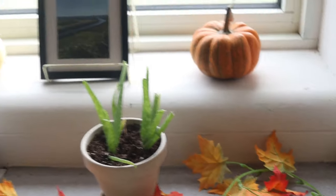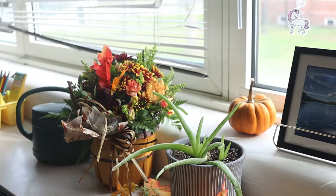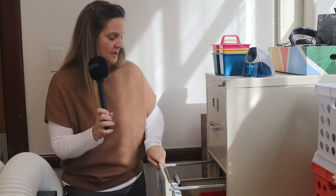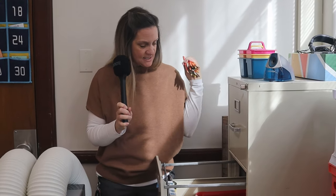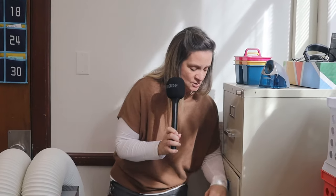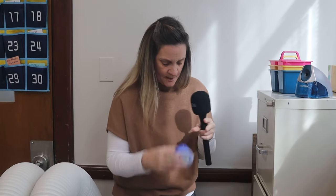You will notice we have fall decorations, and around the classroom are different pictures of local places that students can go to hike or find nature and get outside. Over in this corner — new this year — we have a self-service project station, so when students have to do a project they can pick up a bin, colored pencils, crayons, tape, scissors, markers, and have a seat at their station to work on that.